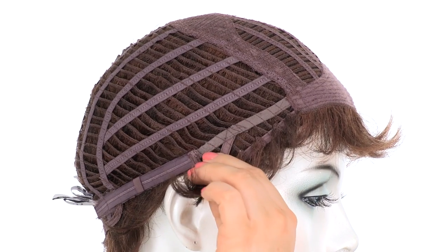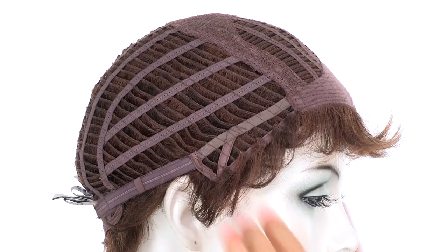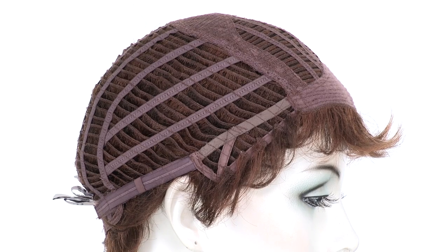The open ear tabs are cool and they do bend, so make sure that they're not pointing away from the face. You want them to lay smooth and flat so that it conceals your own hair and hairline.